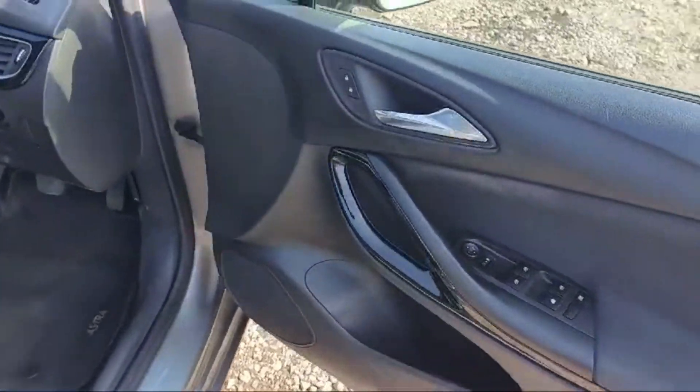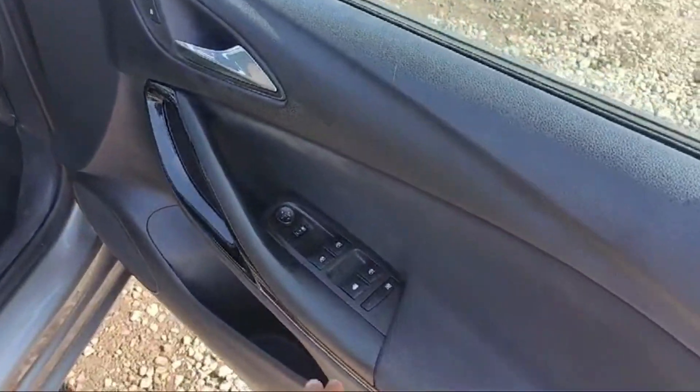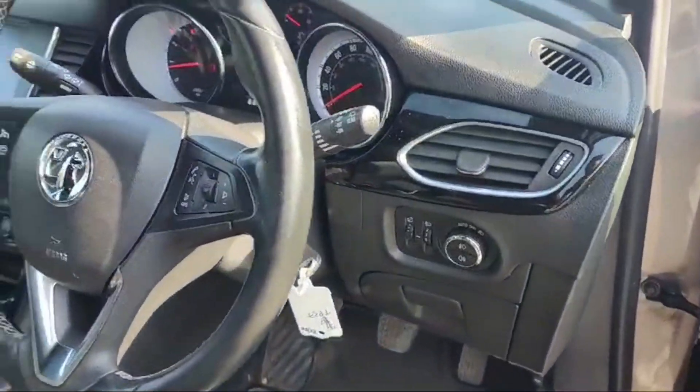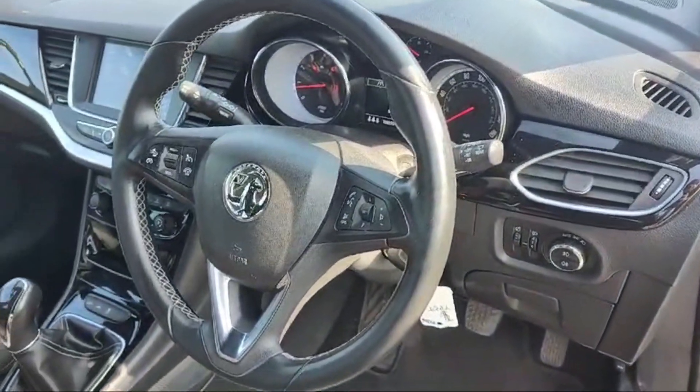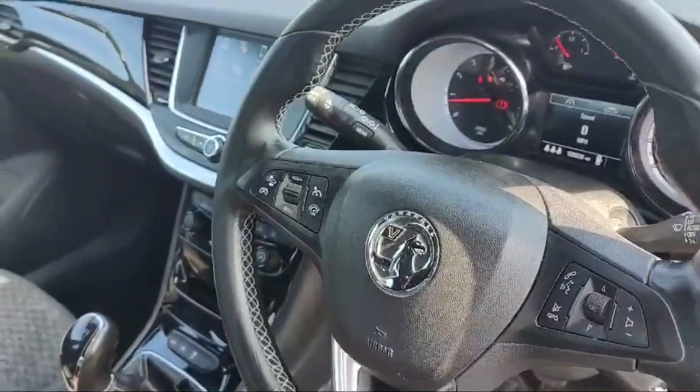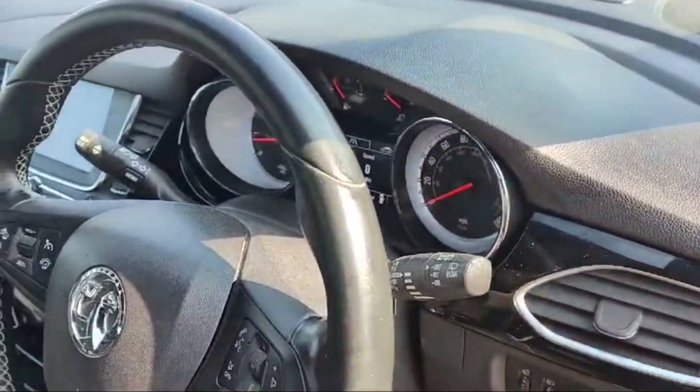Beautiful interior — 108,000 miles on the clock. There are four switches to control the windows, and a lock/unlock switch is there. We also have controls at the steering wheel: media control is there on the right side, cruise control is there on the left side, and this is the front and rear wiper controller.